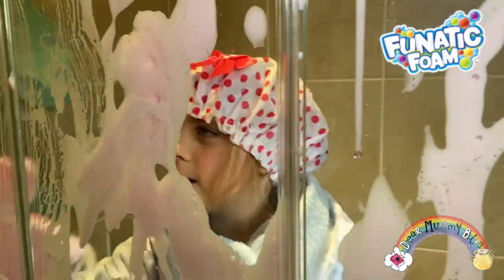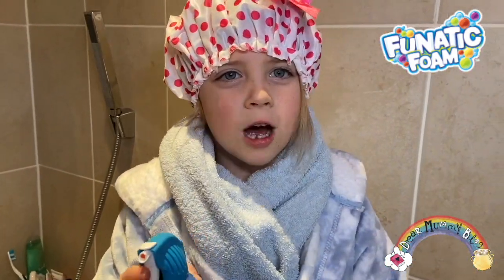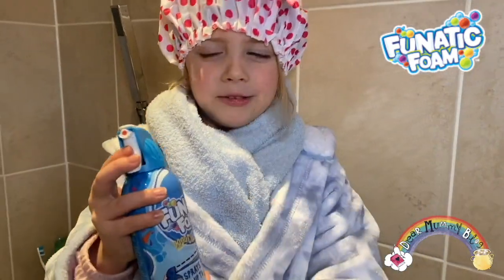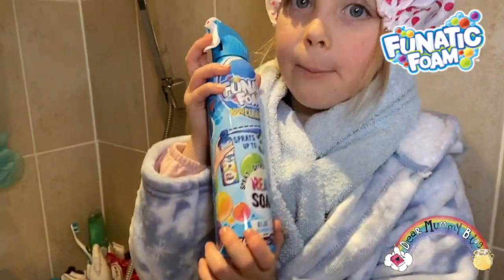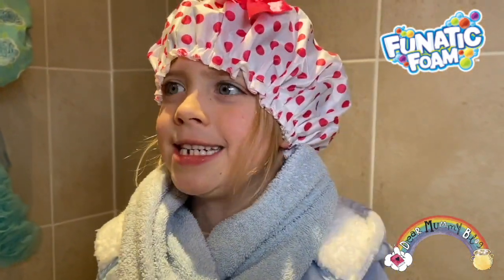It doesn't stain. Oh, it has a strong scent. I just want to be very careful because it comes a bit slippy. And also this is blue bubblegum, and they are very, very strong scented berry.